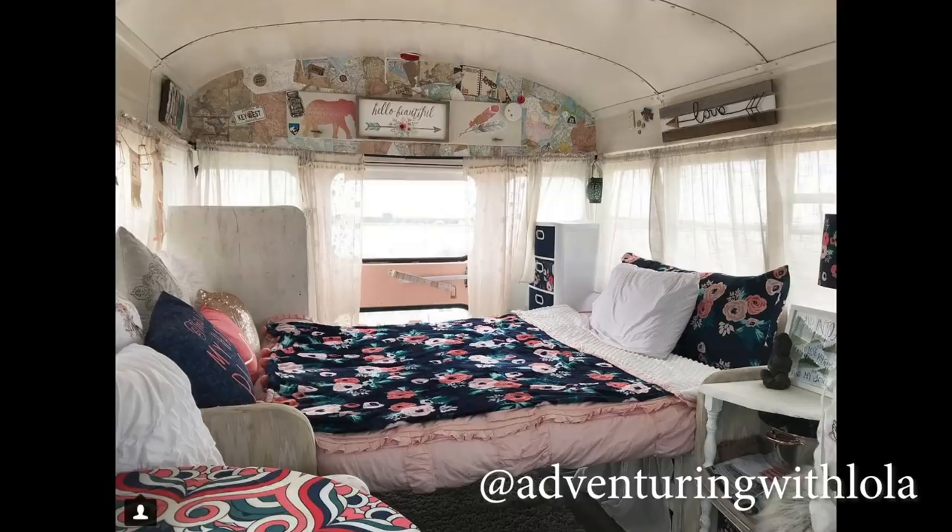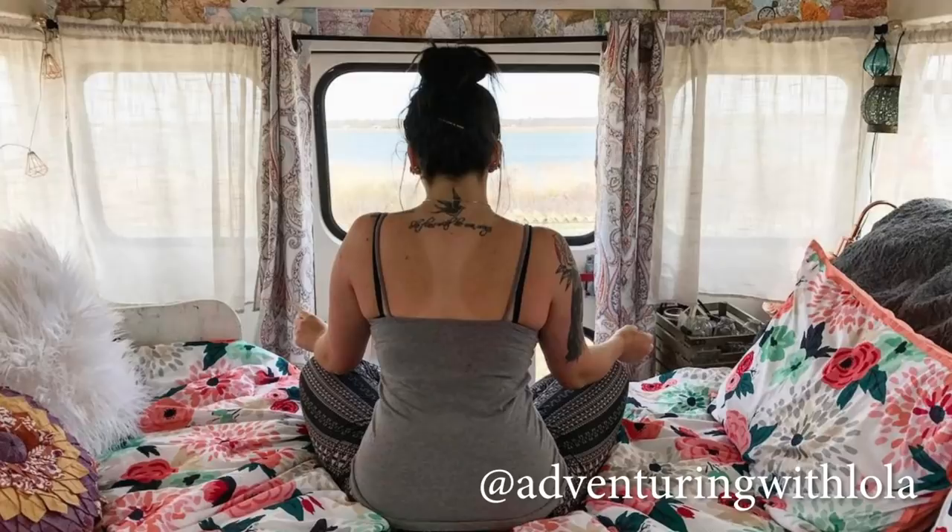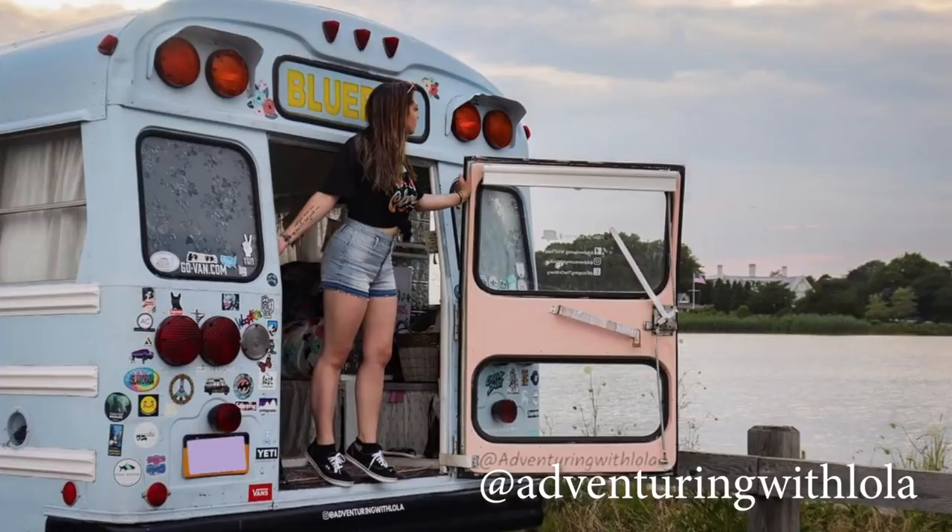She designed her bed so she can have it as two couches and walk all the way through the bus, or use it as a bed — I really like the use of that back door. But one of the biggest reasons I love Adventuring with Lola is because this girl's a badass: she bought this bus herself at age 18, did most of the conversion herself, and she's an entrepreneur with an Etsy shop. I'm just in love with this bus and this account, so you should definitely follow her at Adventuring with Lola.